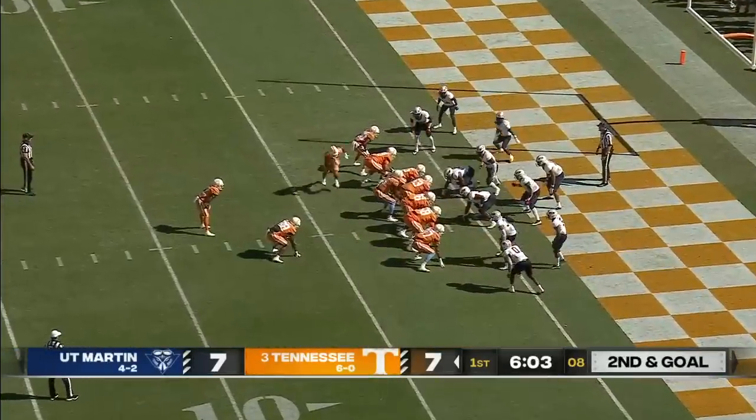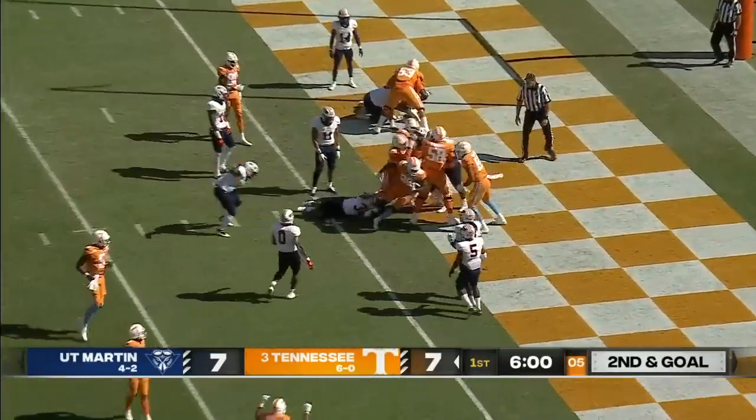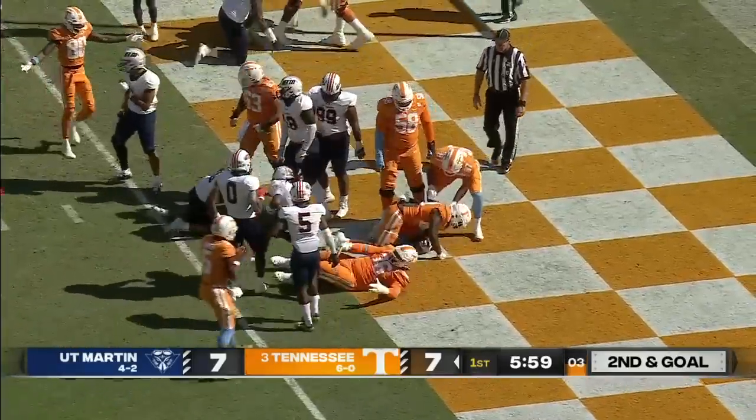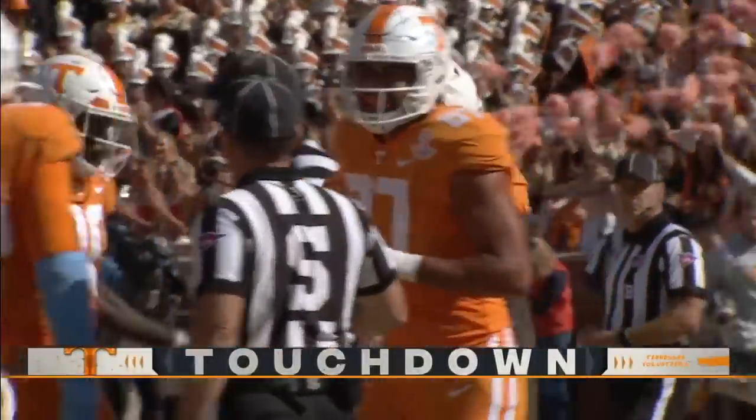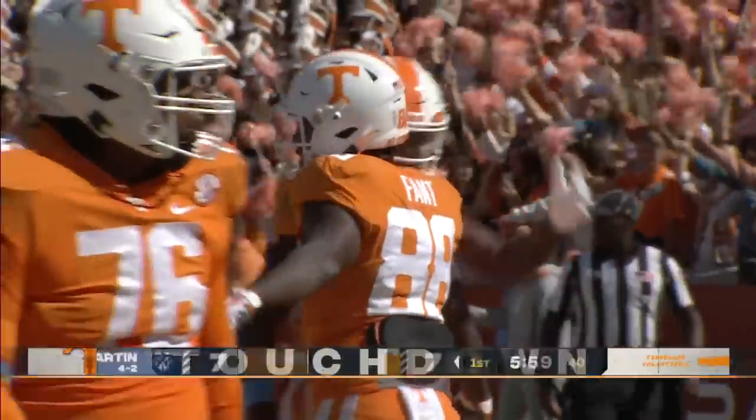Until they get into situational football. Hooker under center gives to the fullback, and it's a touchdown for the Vols — that's big Princeton Fant, the tight end slash fullback. And the senior has another touchdown.